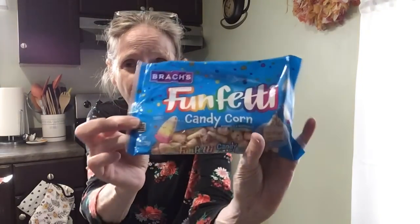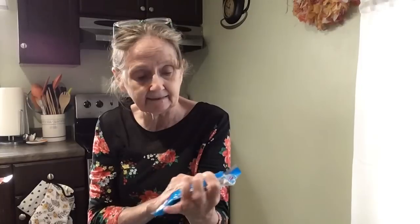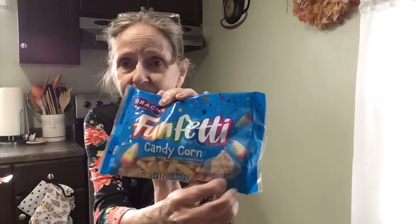The first thing we're going to try are these — I have no idea what to expect. Rocks makes these; they're Funfetti Candy Corn. I don't know, is it going to taste like funfetti but just shaped like candy corn, or is it going to have that candy corn flavor? It doesn't really say on here, but it does look like it's going to be birthday cake flavored. It says candy corn, so maybe it's just candy corn shaped.